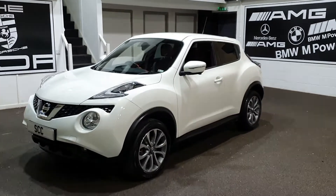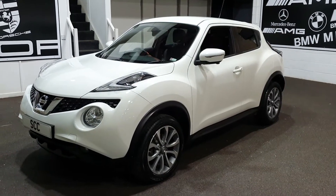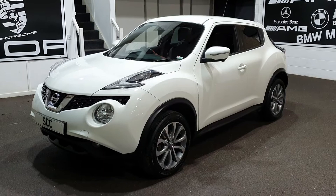Good afternoon and a very warm welcome to SCC Car Sales here in Leeds, West Yorkshire. My name's John. Thanks very much for joining me here. This is a little part exchange we took in yesterday for a local lady.